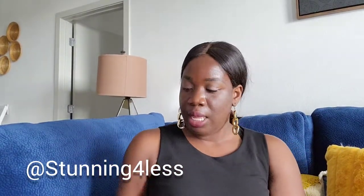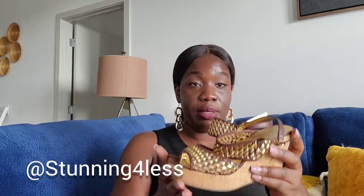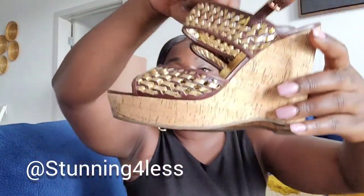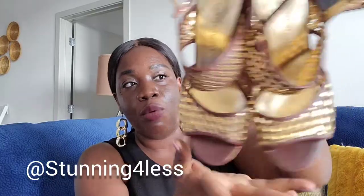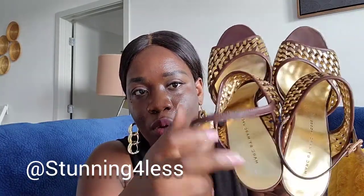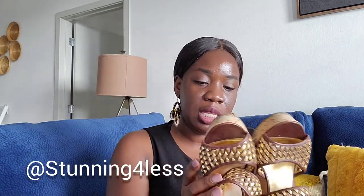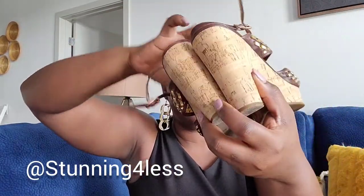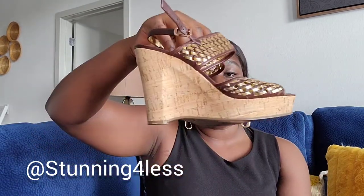This is the last shoe I want to show — everything else has already been posted. These are Marc by Marc Jacobs wedges. The color has changed a little bit and it's been used but not that much — great condition, great quality, size 38. Very cute. I know we're not in summer but in some places summer lasts longer, so you can still get these on Poshmark.